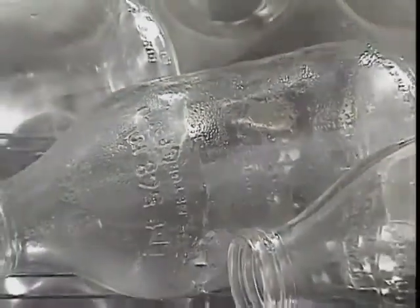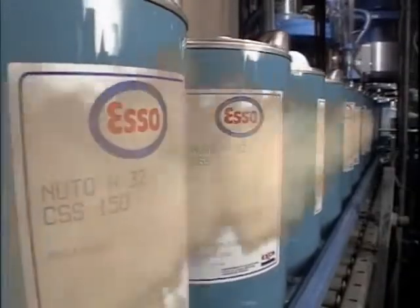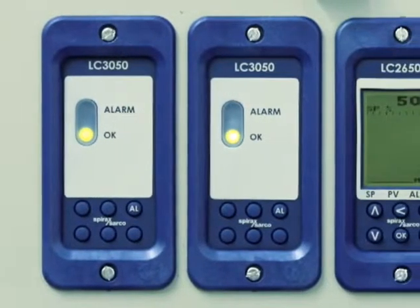Quite simply, steam is an extremely efficient carrier of pure heat energy. It's versatile, safe, and completely sterile — a truly modern energy medium with a performance to meet the stringent demands of countless industries throughout the world.